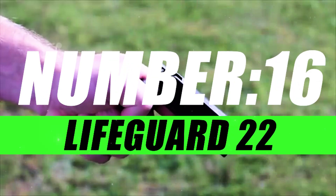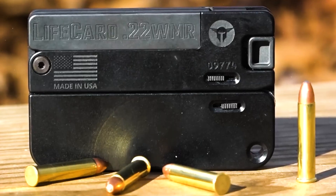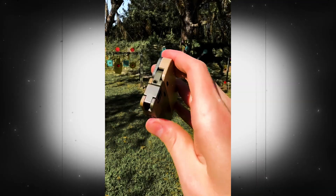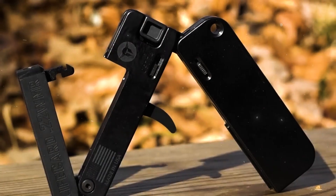Number 16, LifeCard 22. At first glance, the LifeCard 22 appears to be a mere cardholder, fitting seamlessly into your pocket or wallet. However, with a flick of your wrist, it transforms into a fully functional single-shot caliber pistol — a game-changer in discreet personal defense.